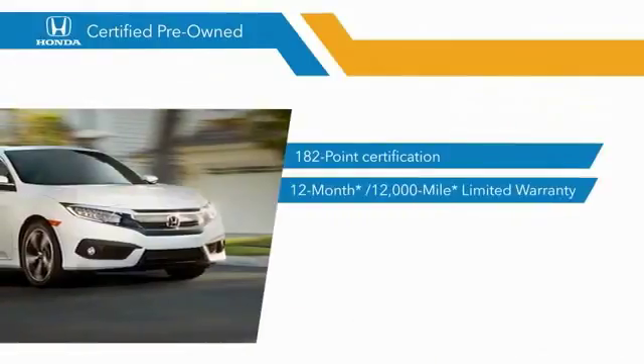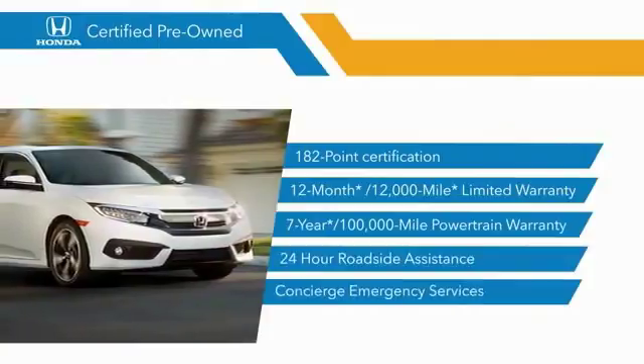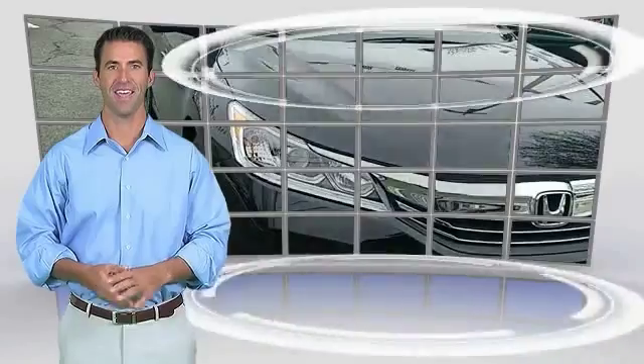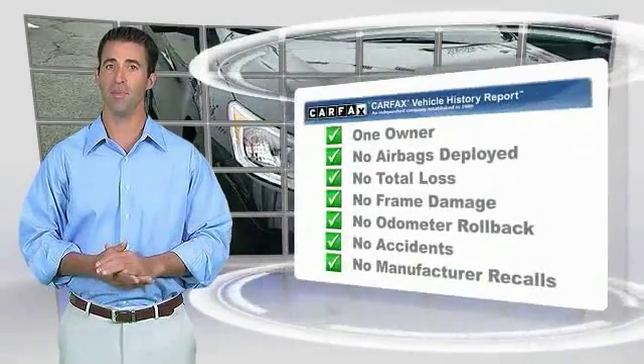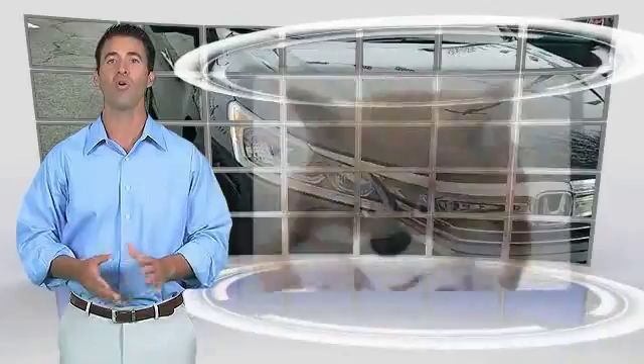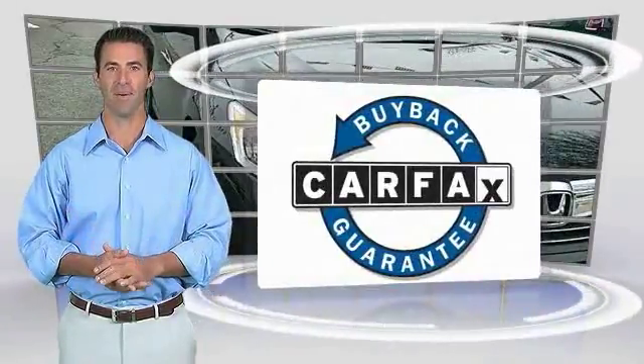Stop by your local Honda dealer today to see why the Honda certified program is worth looking into. This is a one-owner vehicle with the Carfax Vehicle History Report. Be sure to find a complimentary copy of this report online or contact the dealership. This vehicle qualifies for the Carfax Buy Back Guarantee.